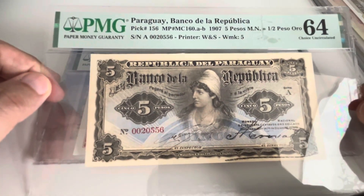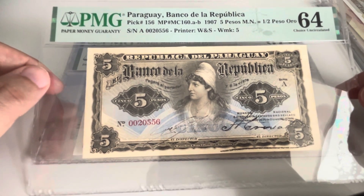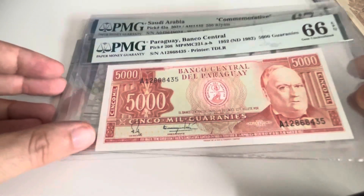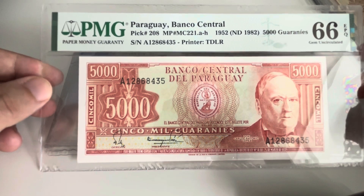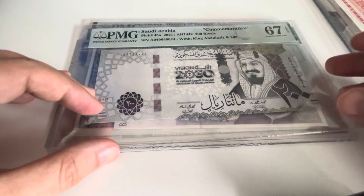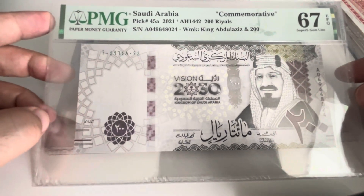From there we go into Paraguay. I paid way too much for this banknote — Pick 156. I've already had it but not graded. Then another one from Paraguay, a bit more recent: Pick 208, 5000 guarani — not the most beautiful banknote.